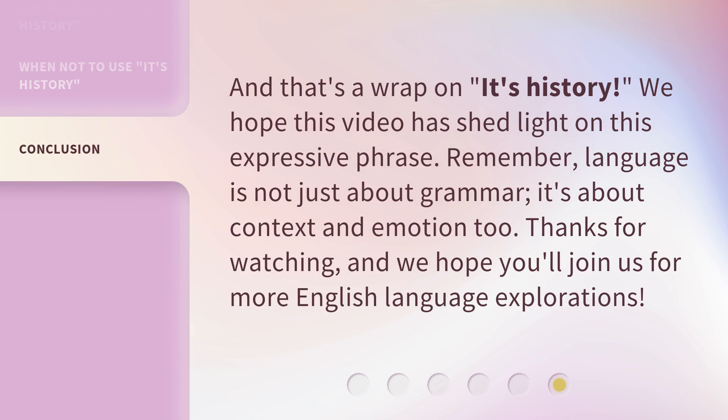And that's a wrap on 'it's history.' We hope this video has shed light on this expressive phrase. Remember, language is not just about grammar — it's about context and emotion, too. Thanks for watching, and we hope you'll join us for more English language explorations.